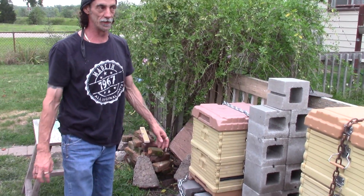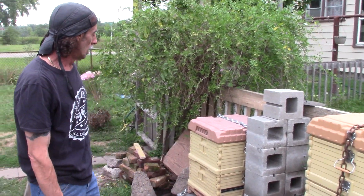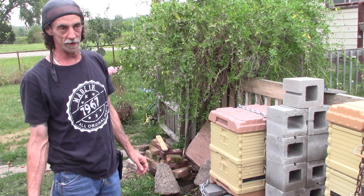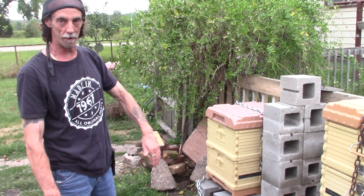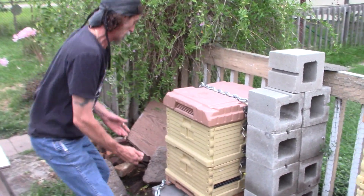The other thing I'd like to talk about with the Apimaye beehive is the screened bottom board with the bottom tray. They were originally created because of the wax moth. The idea was that when the wax moth comes into the hive, it would go down into the bottom tray rather than up into the hive to lay its eggs, and then when it laid its eggs down there, they would be stuck and unable to come up into the hive.